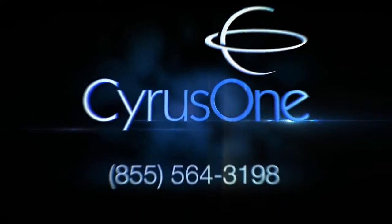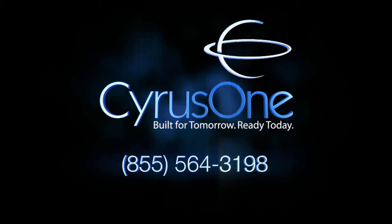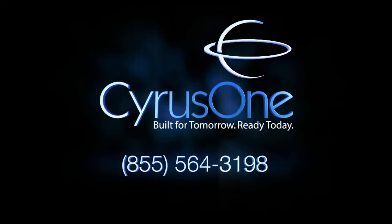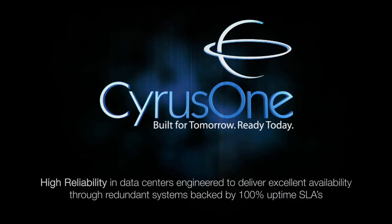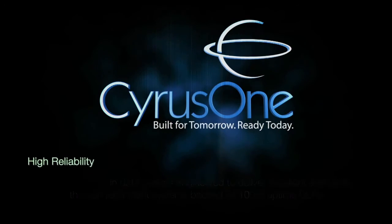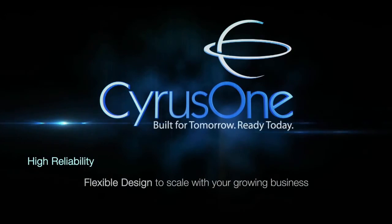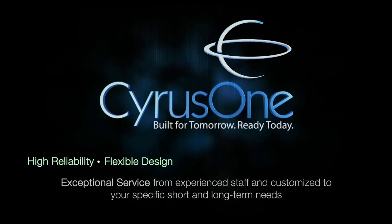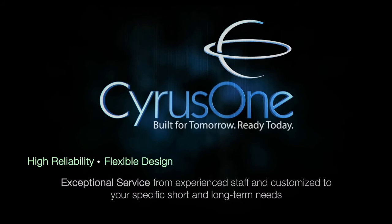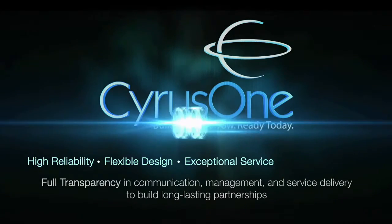Contact CyrusOne today at 1-855-564-3198 to learn how you can get data center and connectivity solutions that deliver highly reliable data centers engineered for excellent availability through redundant systems backed by 100% uptime SLAs. Flexible design to scale with your growing business, exceptional service from experienced staff, and customized to your specific short and long-term needs. Full transparency in communication, management, and service delivery to build long-lasting partnerships.